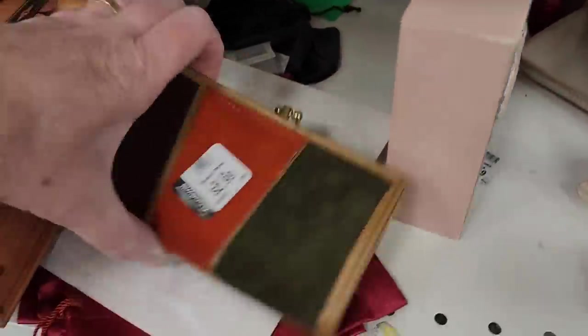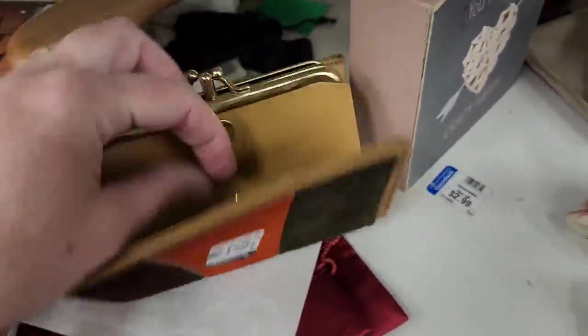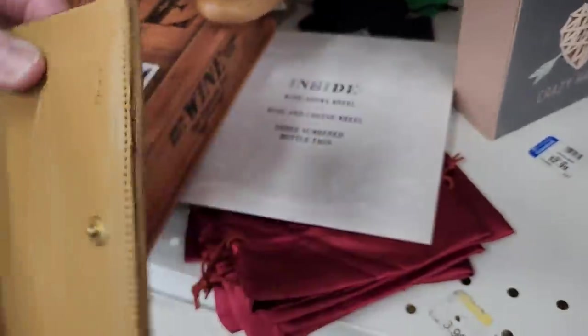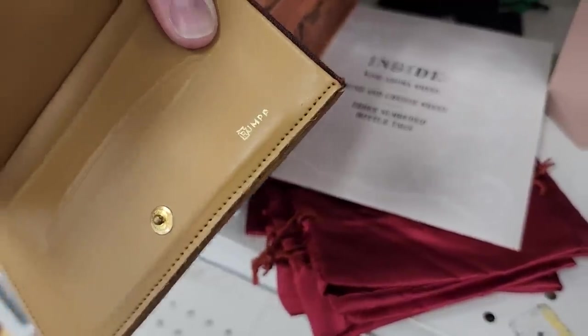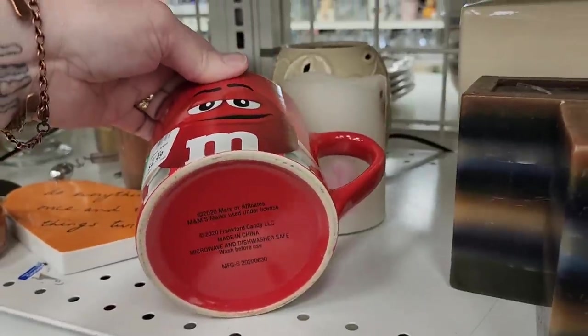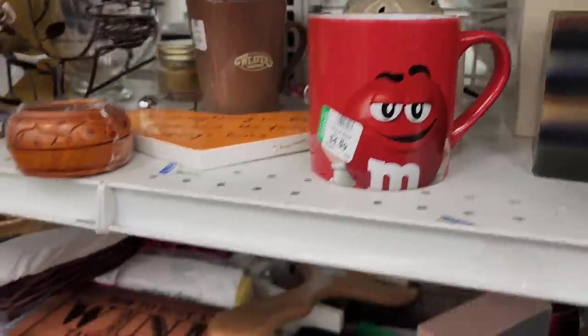There's a vintage wallet, some suede. Let's see what it says — oh it's upside down. It says Rump with two peas. Sometimes I pick up Mars things, usually the green because they change the style of the green.